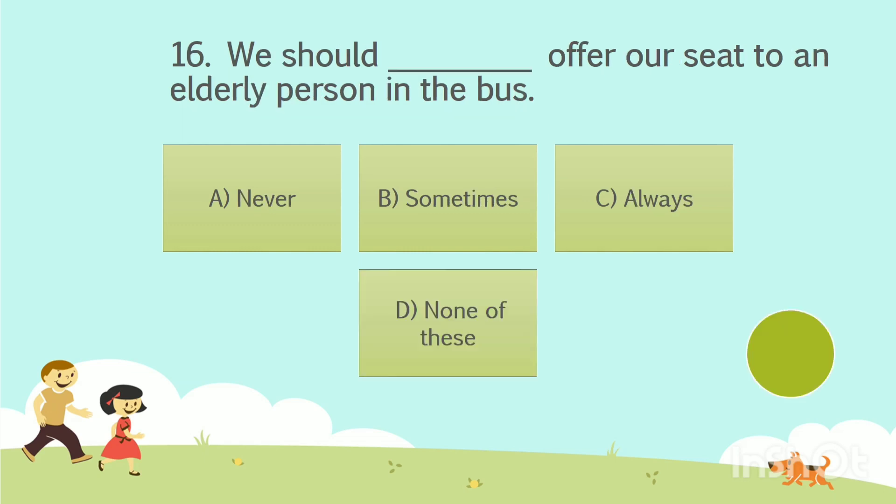Question number 16. We should dash offer our seat to an elderly person in the bus. Option A: Never. Option B: Sometimes. Option C: Always. Option D: None of these. The answer is Option C — Always.